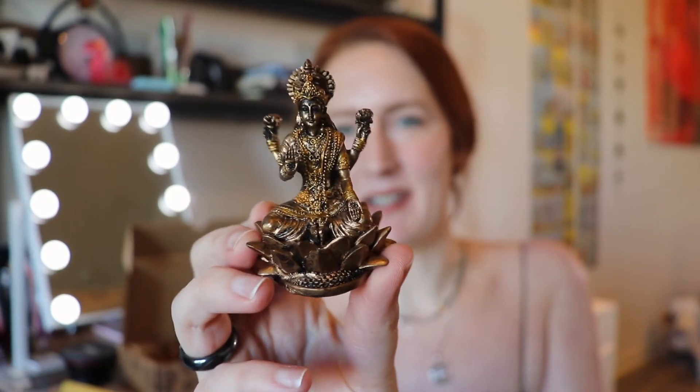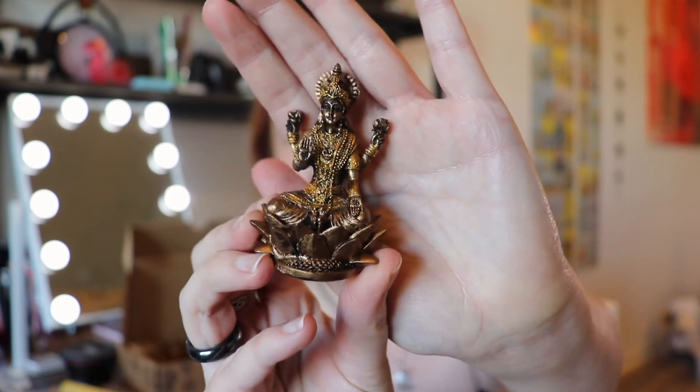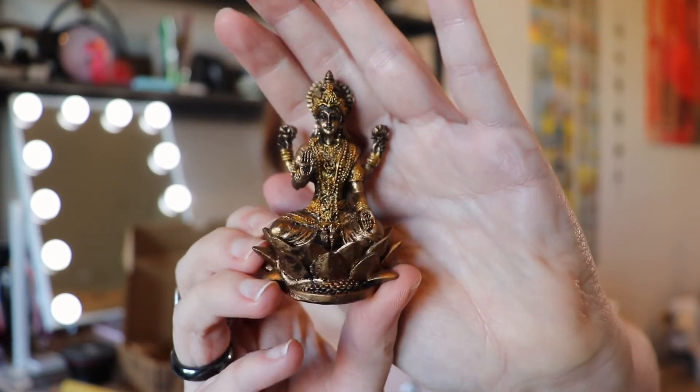Oh my god — I think this is a little statue, and it's black. She's also known as Shri. She's one of the beloved goddesses in the Hindu pantheon; she represents and holds the power of wealth, fortune, and beauty. I love this — I can't wait to put this on my altar, my abundance and prosperity altar. Oh my god, you guys, I'm so happy! This is definitely my favorite witchy box so far.